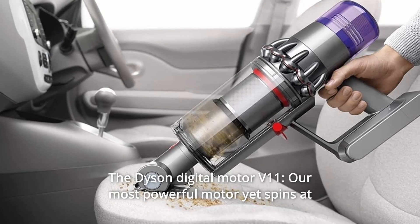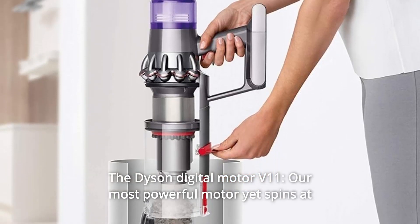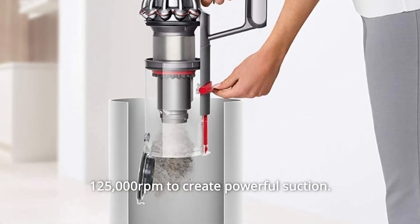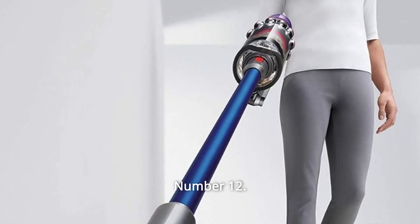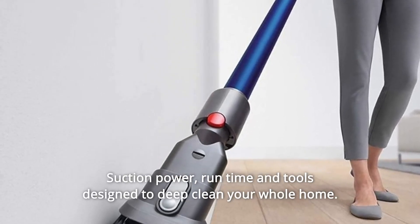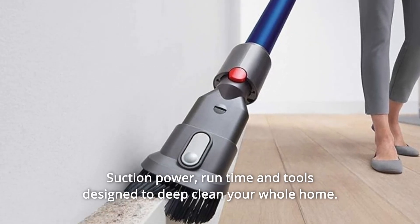Number 11: The Dyson Digital Motor V11 — our most powerful motor yet, spins at 125,000 revolutions per minute to create powerful suction. Number 12: Engineered for whole-home deep cleaning — runtime and tools designed to deep clean your whole home.